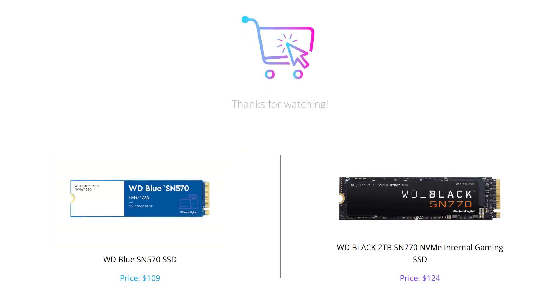So there you have it folks — it's clear that both SSDs have their advantages but they are designed for different use cases. If you are looking for more storage space, the WD Black SN770 NVMe internal gaming SSD is your go-to. But if you are budget conscious and in search of a reliable and speedy SSD, the WD Blue SN570 SSD is the way to go.